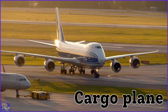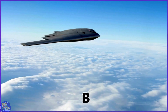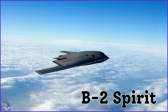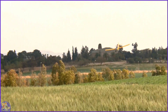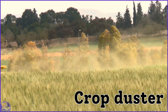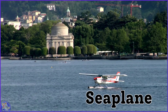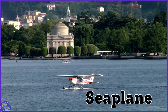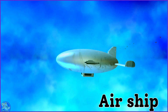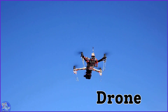Cargo plane. B-2 Spirit. Crop duster. C-plane. Airship. Drone.